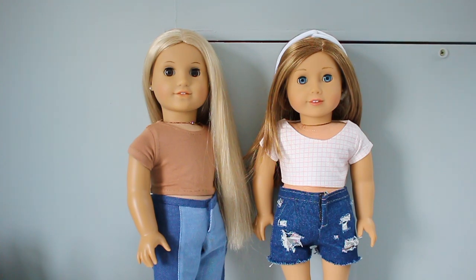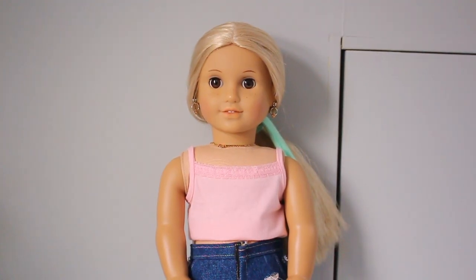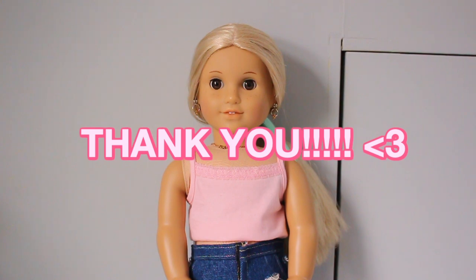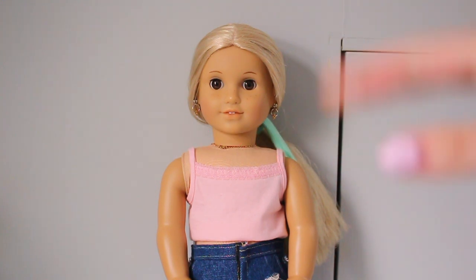My dolls really need some trendy clothes because the clothes I have for my dolls are from like 10 years ago. I just want to do a little intermission because I want to thank you guys so much for 40,000 subscribers — that means so much to me.